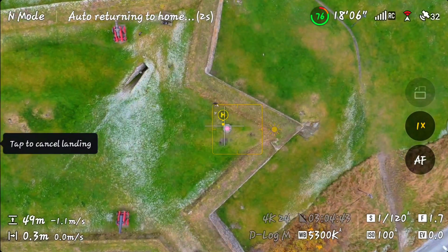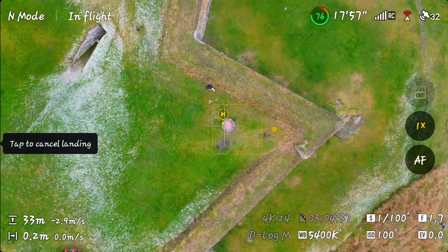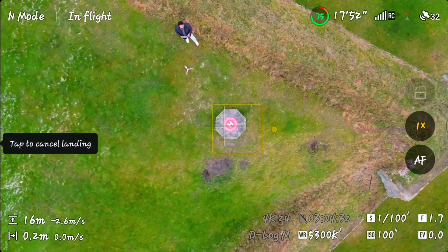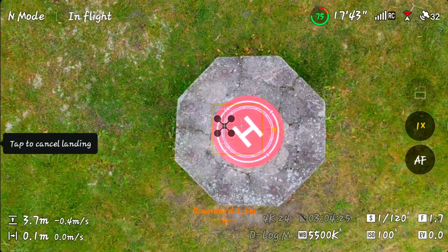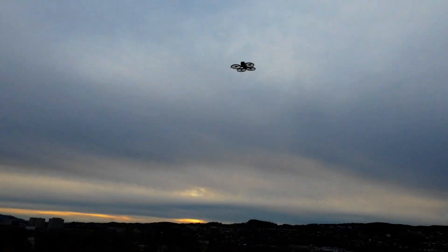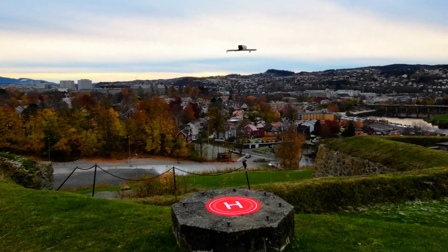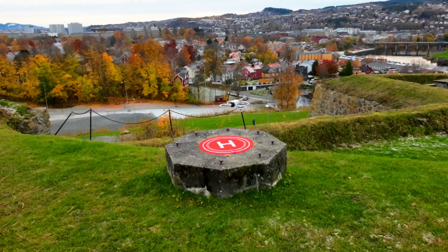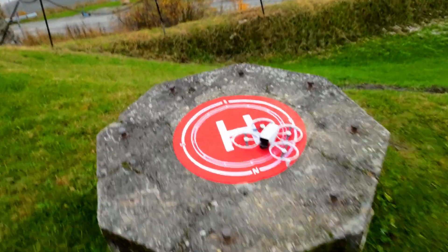Landing. It's descending. Considering this mat is only 65 centimeters across and surrounded by bolts, even a few centimeters off could have gone badly. Landing right on the mat, just touching the edge but still perfectly within the circle. That's a perfect landing. RTH accuracy in open space: 10 out of 10.